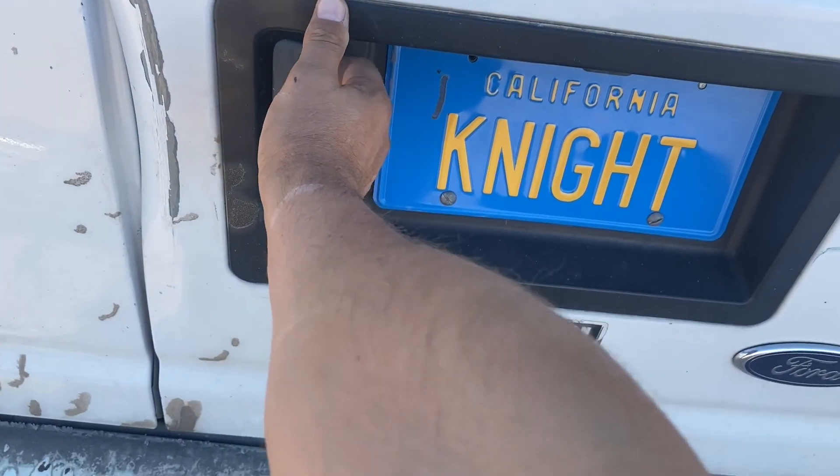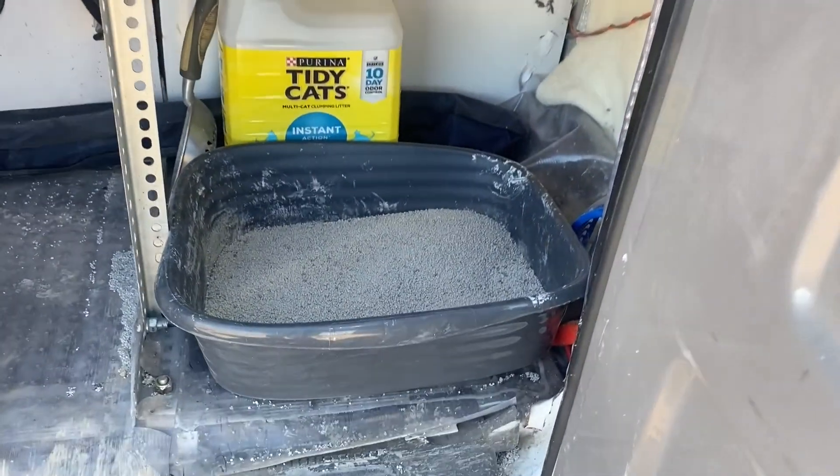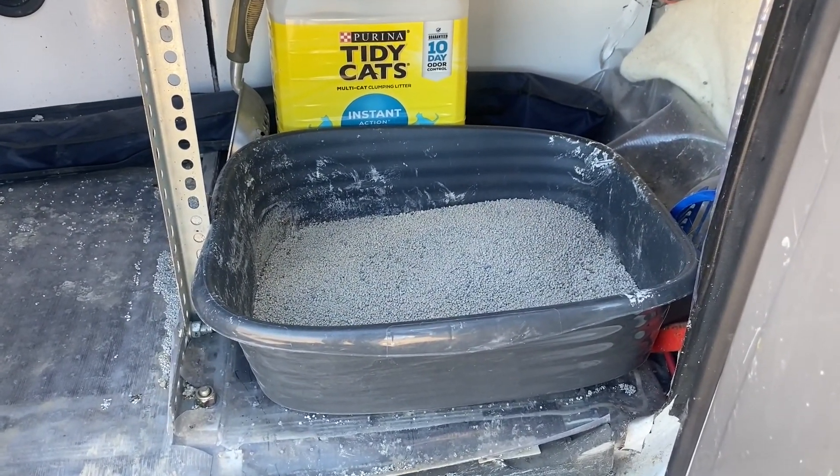Being right by the back door, it's easy to just get into the litter box, pull it out, and clean it without having to carry it to the middle of my living space. It's also nice that the roof vent is all the way in the back, so if either human or kitty — usually kitty — makes a great big stink, you can just crank the exhaust fan and get that smell out of here.